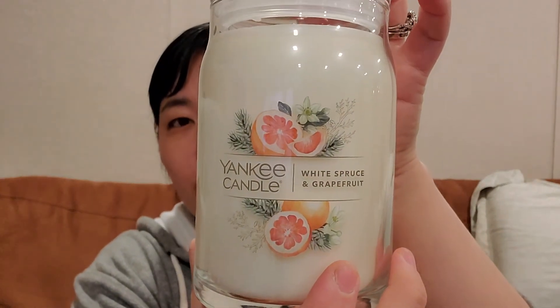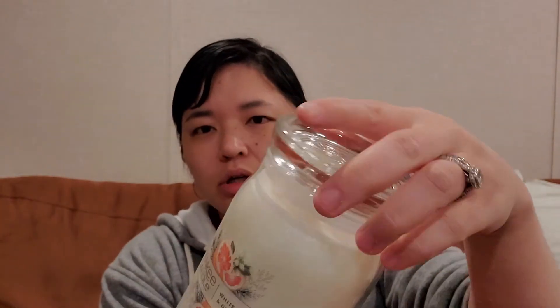I stopped at Yankee Candle, which is right by my Marshall's. I don't usually go in, but I had a coupon and everything was 40% off anyway. I picked up a couple that intrigued me. I know people say their throw isn't great, but I just burn candles in my small office area, so I can smell them just fine. I got White Spruce and Grapefruit in a style jar with a lid and two wicks — it's a nice citrusy grapefruit scent and I love grapefruit.